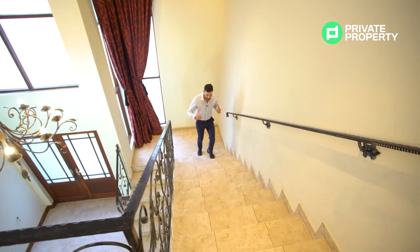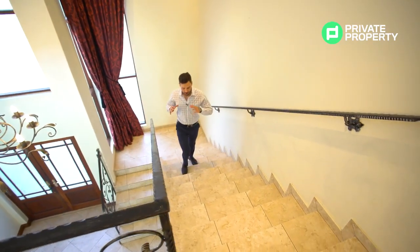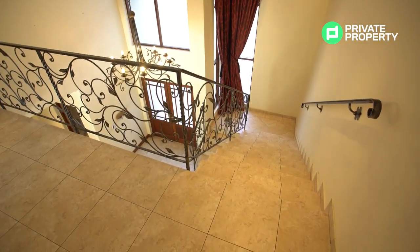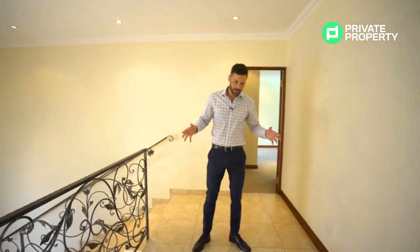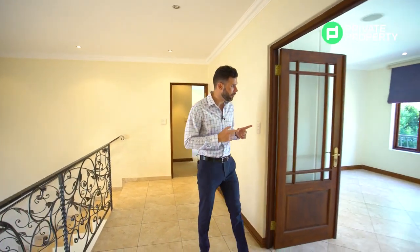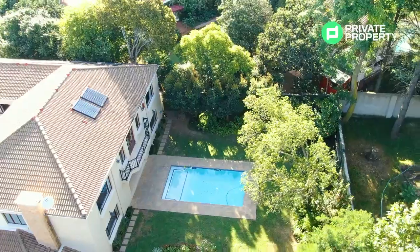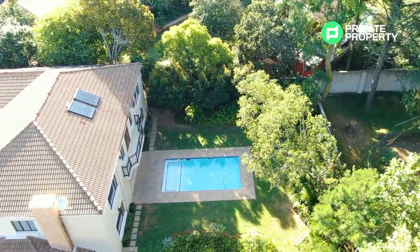Coming up the stairs, you'll see behind me the floor-to-ceiling frosted glass windows with those dramatic extra-length curtains — very cool and different. I'm a little bit unfit, but here we are on the upstairs landing. Just to my left is a pajama lounge that is perfect for overlooking the garden area, and you can sit out on the balcony at any time.